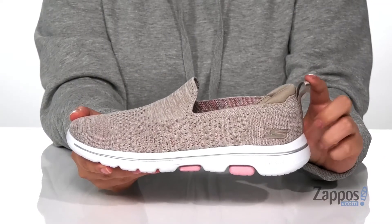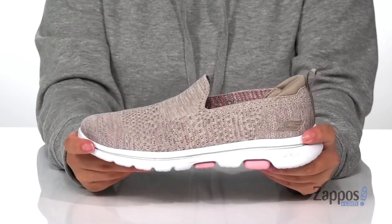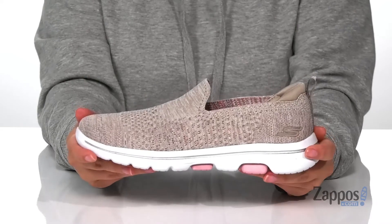At the back is a pull tab to help you slip these on. That midsole has a little bit of silver added in for some shine and it is flexible so you can step with ease.